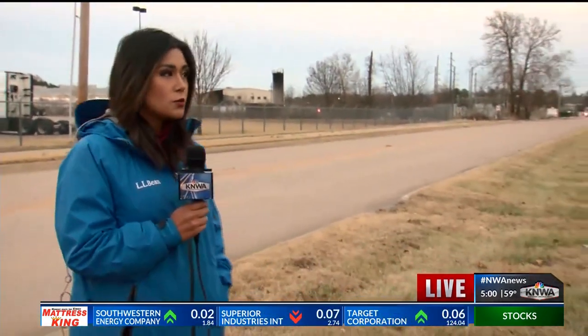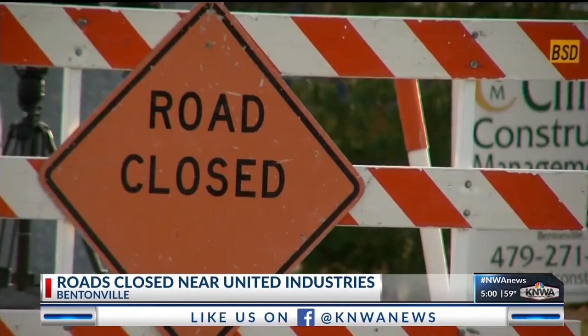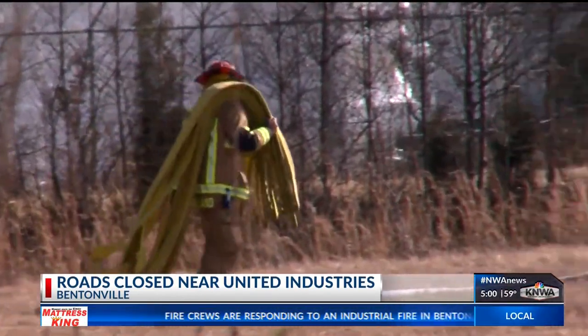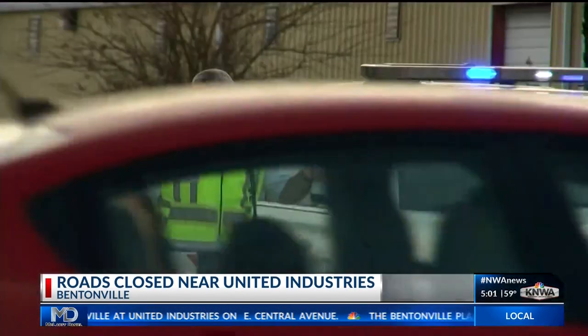KNWA's Lauren Craig Hall spoke to the Bentonville Police Department. Crews from Bentonville, Rogers, and Bella Vista Fire Department were all on scene since 11:30 this morning trying to put this fire out. According to Bentonville Deputy Fire Chief Kevin Boydston, the fire is about 90% out, which means roads near United Industries will be closed for cleanup. Martin Luther King and a portion of 5th Street will be closed for the rest of the night and could potentially be closed tomorrow during the investigation.